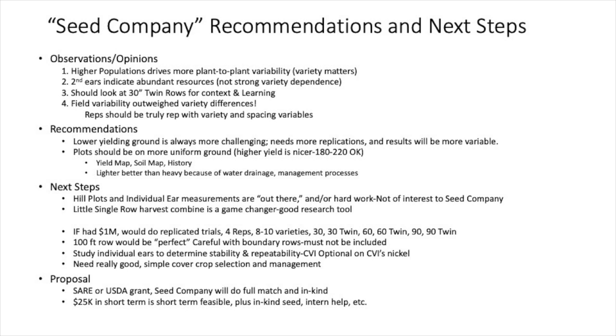They said, 'If we had an extra million dollars laying around, we would do four reps of eight to ten varieties at 30-inch, 30-inch twin, 60-inch, 60-inch twin, 90-inch, and 90-inch twin row spacings, and a 100-foot row would be perfect.' Be careful about the boundaries. You can study the individual ears if you want, but that's on your own time and nickel. You've got to have a good simple cover crop — you don't want the cover crop to interact so strongly with the corn that it becomes one more variable in what the corn is trying to tell you. The cover crop plot is a cover crop plot. But you've got to have a cover crop or you're going to have weeds.